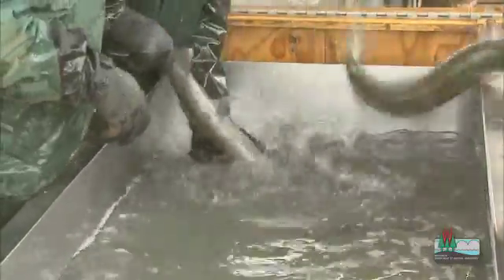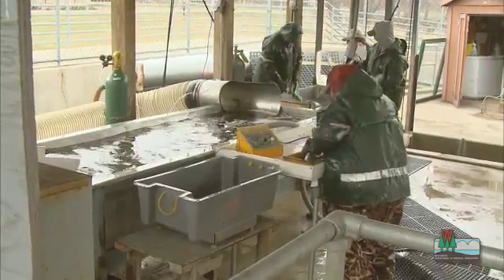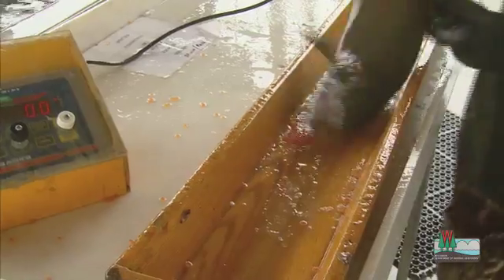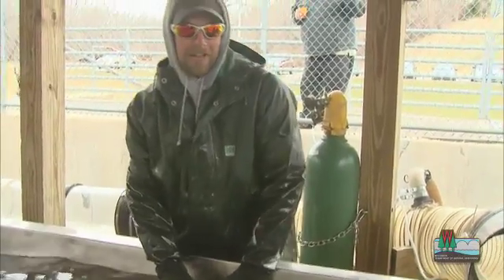The knockout tank is where we administer carbon dioxide gas to put the fish to sleep. It's definitely necessary to knock them out and subdue them so that we can easily handle those fish without harming them. These fish are very, very strong. Even my strongest crew members with the best grip gloves inadvertently end up dropping these fish.